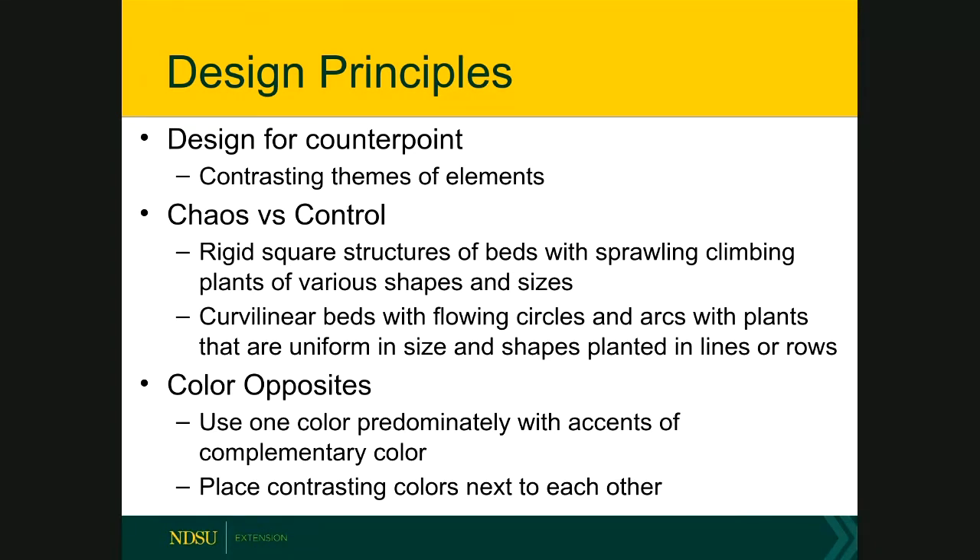For in-ground beds, make sure your beds have a good crisp edge using a spade or edging material. The opposite can also be done — beds with curved, flowing edges where plants are grown in straight rows at uniform size to provide the counterpoint of control. This can also be achieved with colors: use one color predominantly with accents of complementary colors, or plant contrasting colors such as alternating rows of green and red lettuce, yellow flowers with blue flowers, or contrast large-leaf zucchini with smaller-leaf celosia.